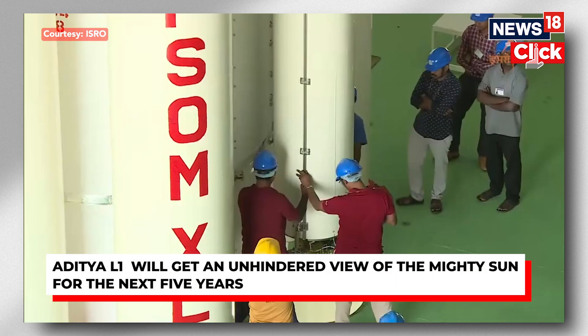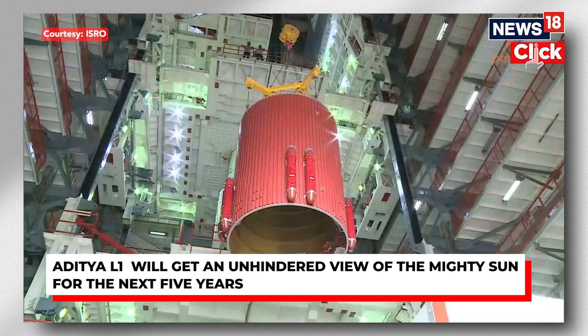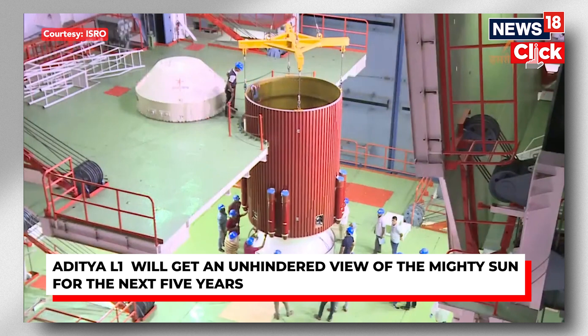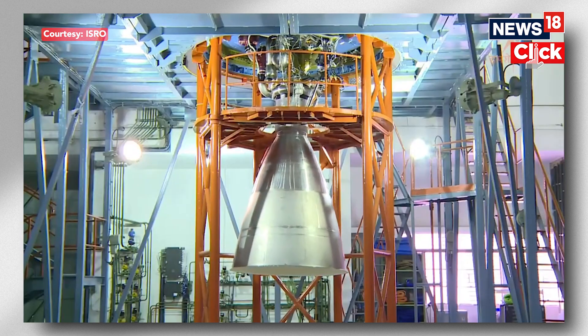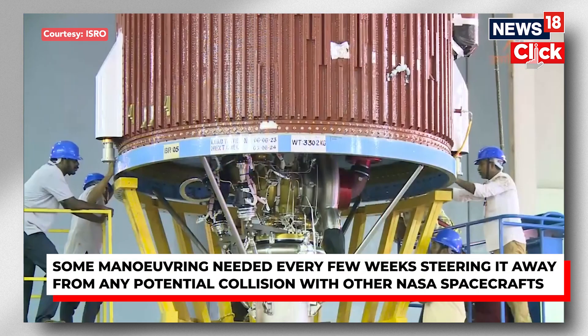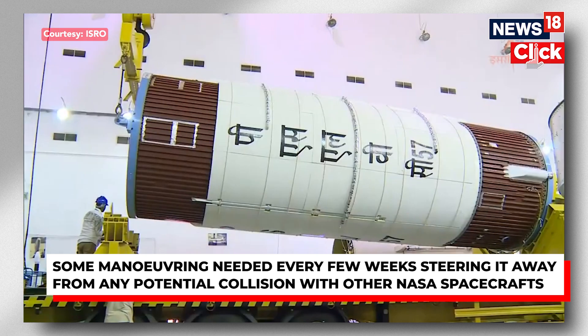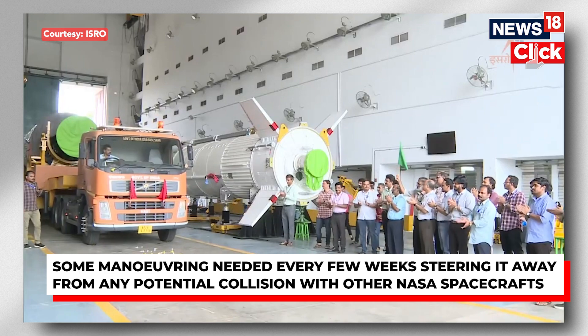Aditya L1 was launched last year on September 2nd, and it has around seven payloads on it, which have been developed by scientists from multiple institutes in India. An important payload here is the Visible Emission Line Corona Graph, which will study the outermost layer of the Sun and has been developed by the Indian Institute of Astrophysics, Bengaluru.